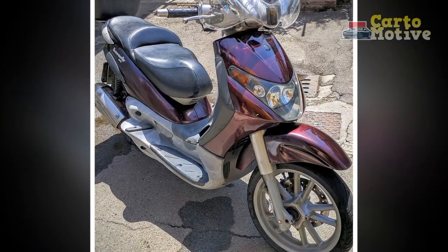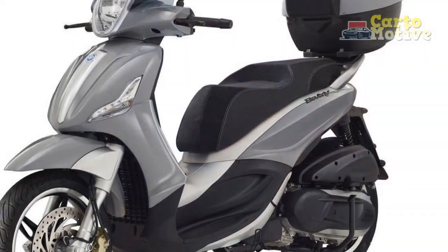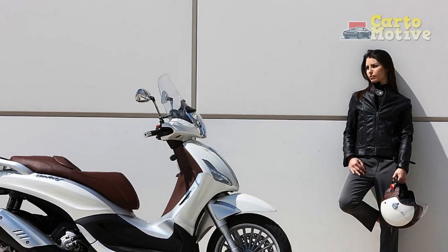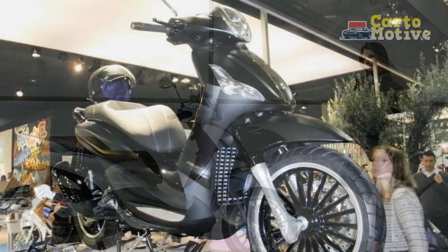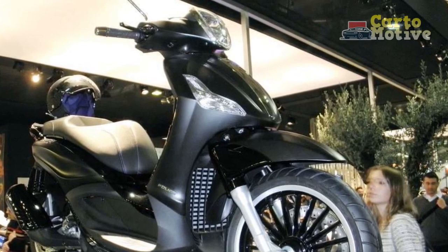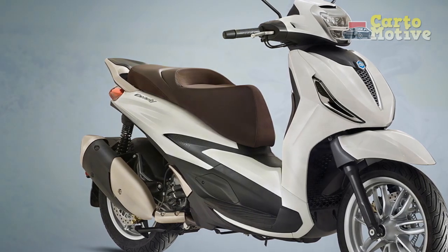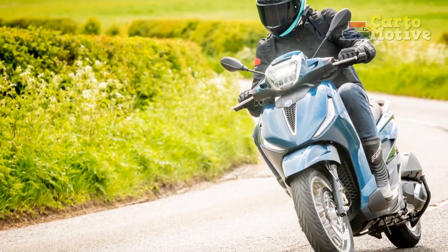Cons of the Piaggio Beverly. 1. Price Point: The Piaggio Beverly's premium design and features come at a cost, making it relatively more expensive compared to some other scooters in its class. 2. Maintenance Costs: As a European brand, maintenance and replacement parts for the Piaggio Beverly might be pricier than those for other brands, potentially leading to higher long-term maintenance costs. 3. Limited Availability: Depending on the region, the availability of Piaggio Beverly models and authorized service centers may be limited, which could impact convenience and access to service and support.